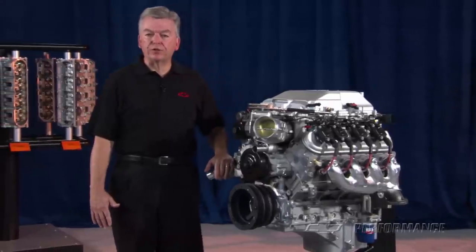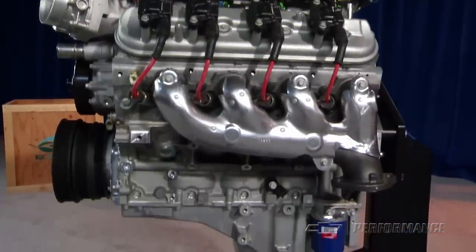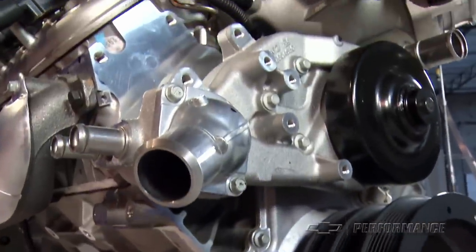The LSA has a conventional wet sump lubrication system. The GM Performance Parts Lightweight All-Aluminum LSA 6.2-liter Supercharged Engine Package comes from supercharger to oil pan, including a water pump and individual coil system.